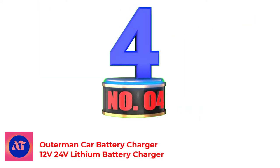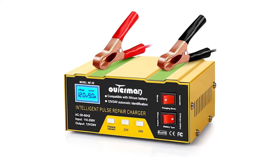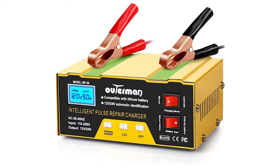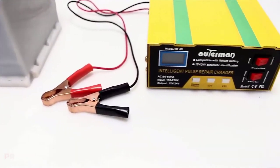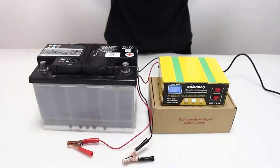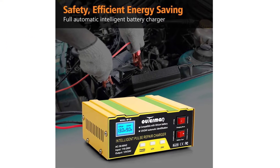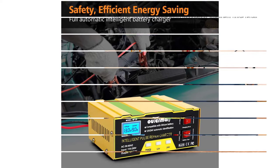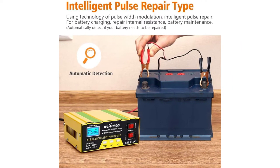Number 4: Outerman Car Battery Charger 12V-24V Lithium Battery Charger. Diagnose and repair various battery problems, including flooded or sealed maintenance-free batteries. The pulse repair function can help to repair your lost battery and extend battery life. Suitable for all kinds of vehicles — lithium battery or lead-acid battery — including automotive, motorcycle, marine, RV, powersport, lawn and garden, children's toys, etc. The charger is designed for 12V-24V batteries.